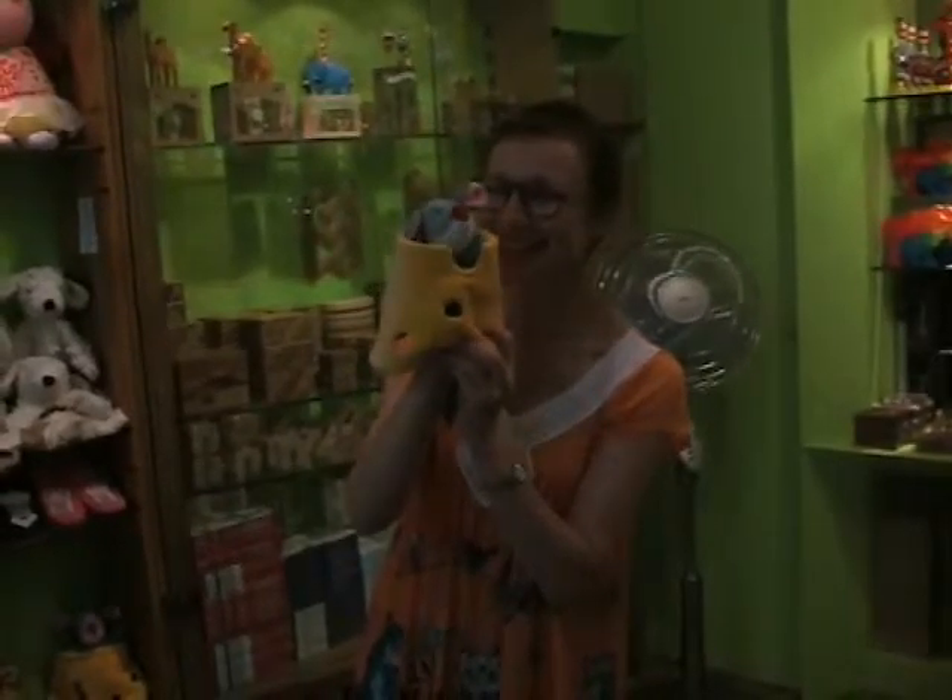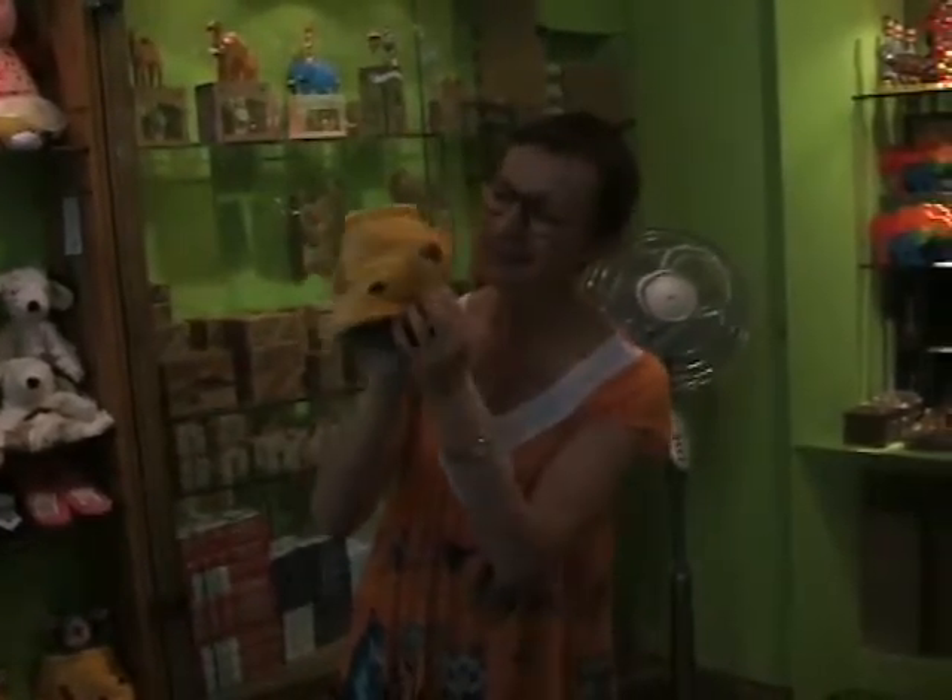Everything is handmade, and almost everything comes from Europe — from about 15 different countries in Europe.